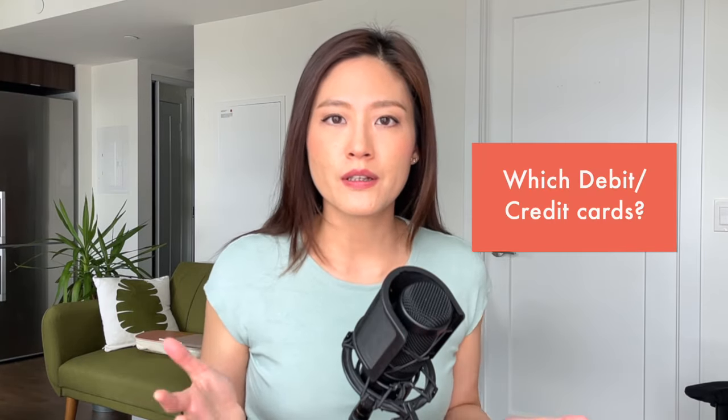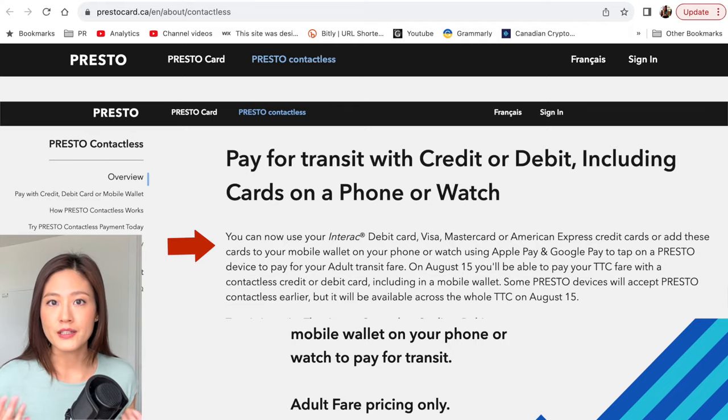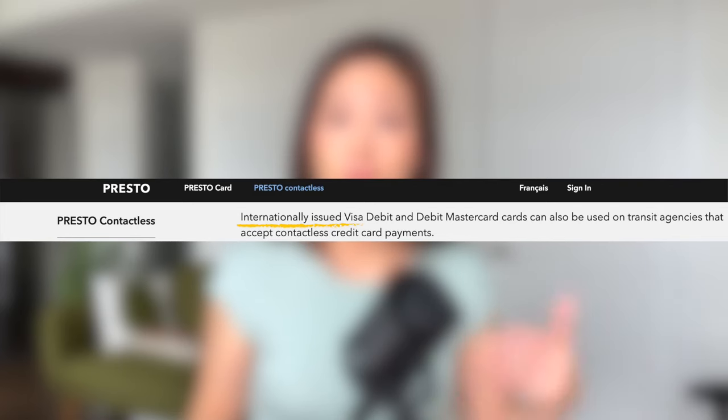What kind of debit or credit cards can you use on public transportation? The great thing is that you can use any debit or credit card — it doesn't have to be from any particular bank. You can also use the cards that are on your smartphone or smartwatch. And for credit cards, it doesn't matter if they're issued locally or internationally.